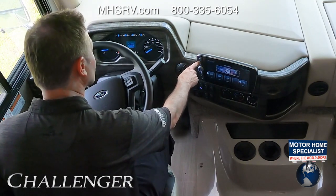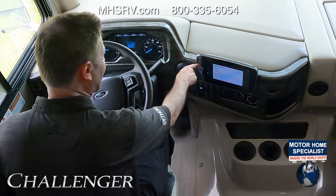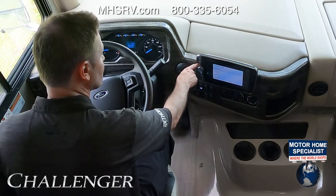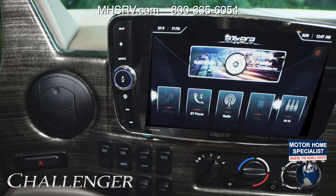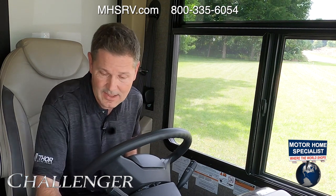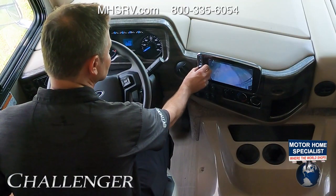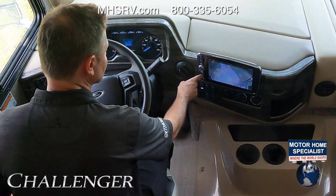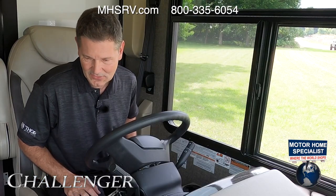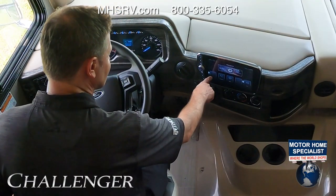Let's dive into this infotainment center because it has all the bells and whistles you need, including navigation. To pull that up just hit the map button. A home button lets you return to the home screen at any point. The mode button lets you scroll through radio, navigation, iPod, USB ports, Bluetooth phone, SiriusXM, or your rearview camera. Hit the button below and the backup camera will turn on — so if you have something attached to the 8,000-pound hitch, you can check on it at any point, and it will stay on as you drive down the road. The center dial is your power and volume.